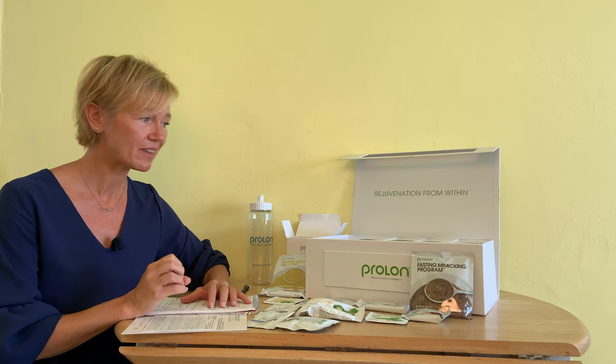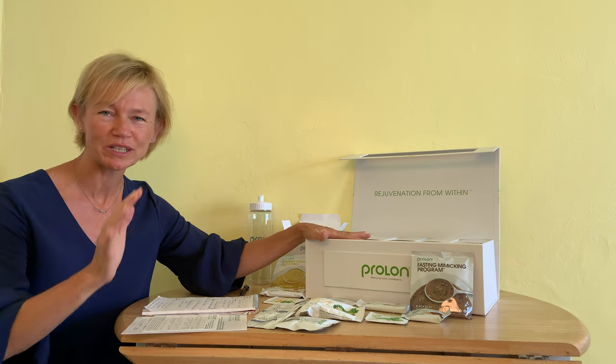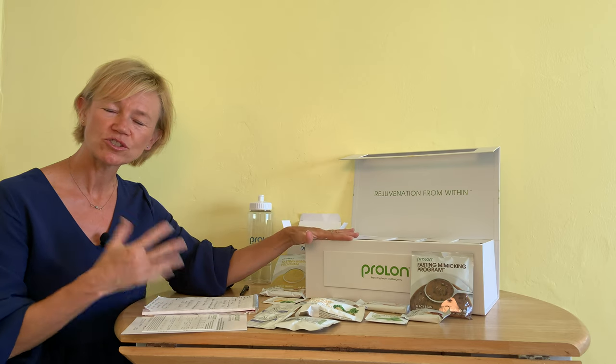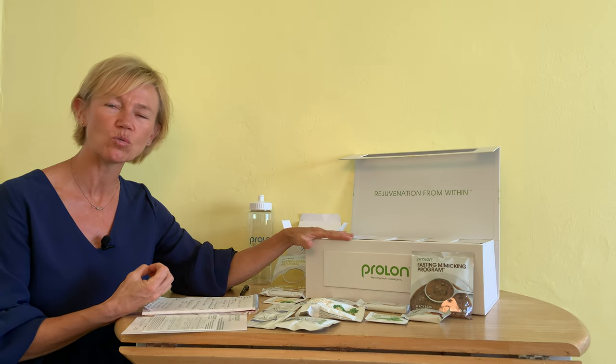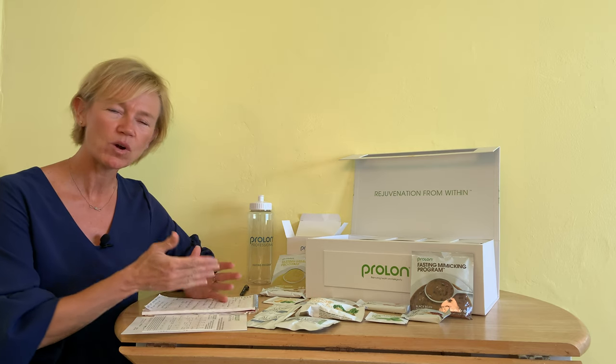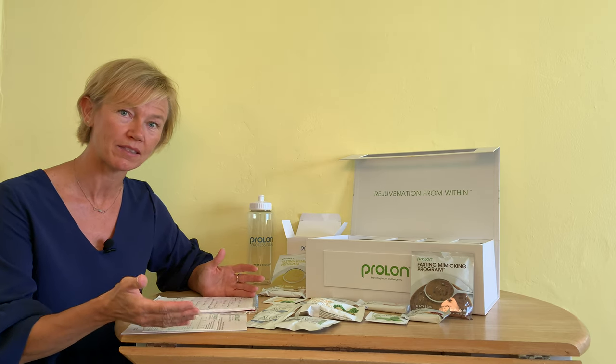To get prepared for your five-day fast with Prolon, the key thing is all you need is the box — you don't have to do any shopping or anything else. I do like patients to follow along with a few baselines so that we know what's going on at the moment and what kind of progress has been made in the upcoming week.